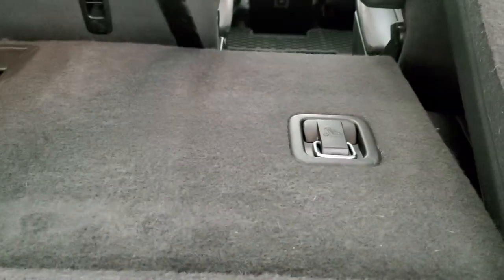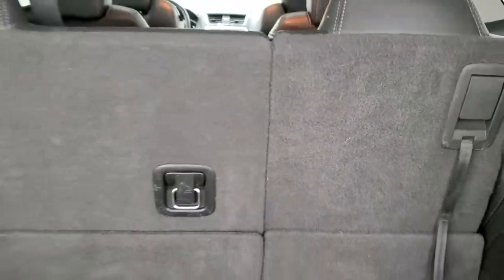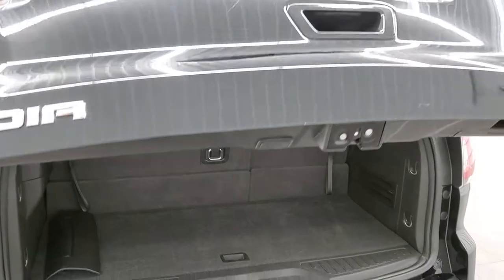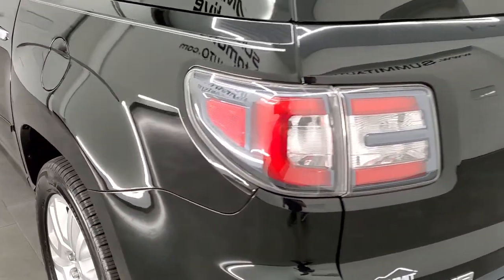The seats fold down for extra storage and there is storage underneath as well. They fold down and go almost completely flat, with straps to get them back into place. To operate the power liftgate, you just press the button and it comes down nice and smoothly.